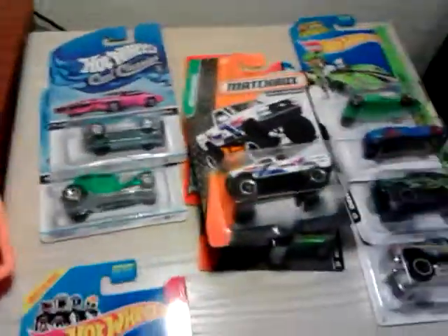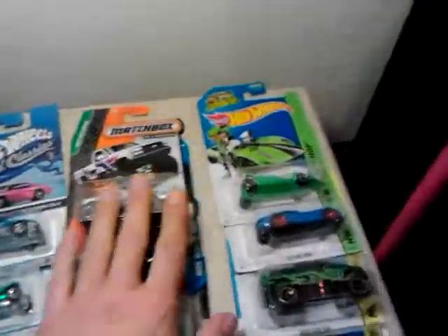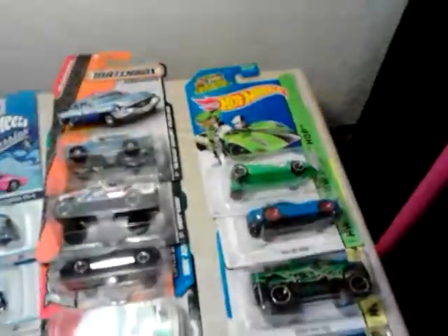I did pick up a few other things but I just don't want to show them because they're going to be going into boxes for other people that I got trades with.